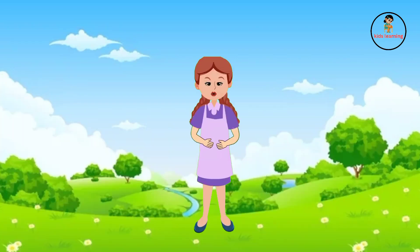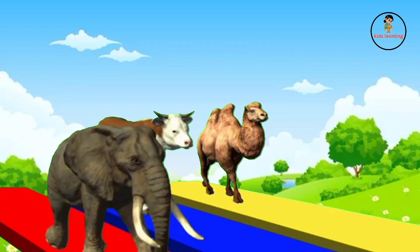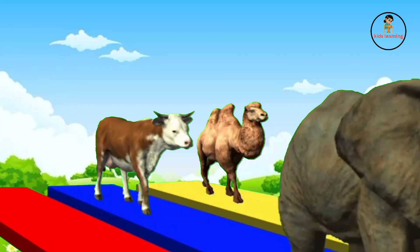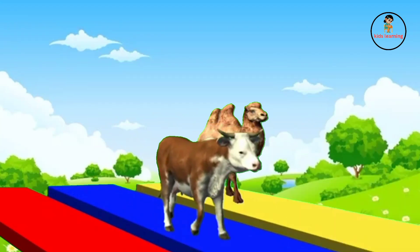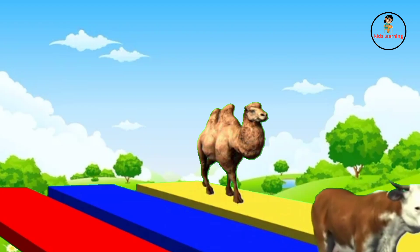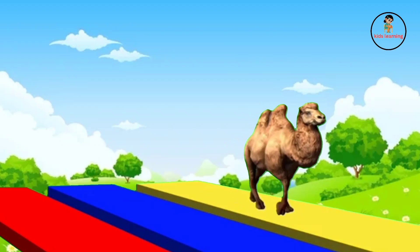Hello kids, I'm your friend Sasha. Today we are going to learn animals and colors name. Elephant, cow and camel. Wow, animals. This is elephant. This is cow. This is camel.